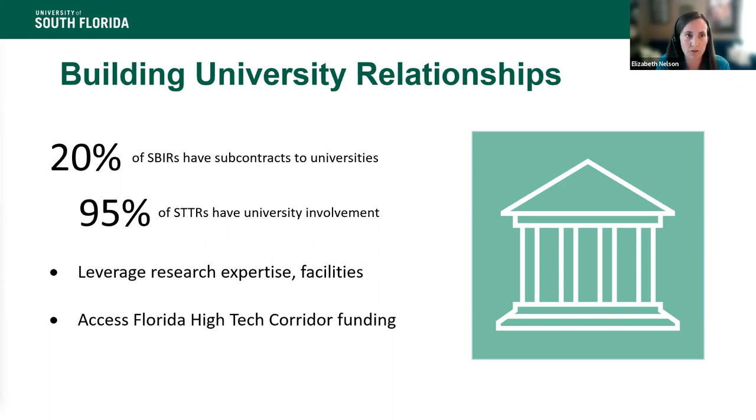We had a company just a couple of years ago from the University of Central Florida incubator in Orlando that reached out to us. They're in the autonomous vehicle space and knew that USF had some expertise in that area. We were able to help play matchmaker to a faculty member in our Center for Urban Transportation Research. They went ahead and submitted an SBIR together, and from there they used that to build a really strong relationship and go after a number of other federal funding opportunities, ultimately landing a $3.5 million Department of Transportation grant. That started from a relatively small SBIR project they did together.